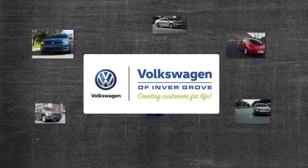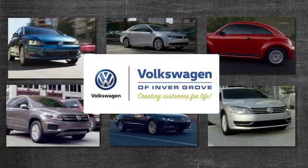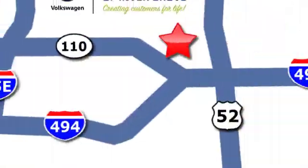Take it for a test drive today. Volkswagen of Invergrove — creating customers for life.